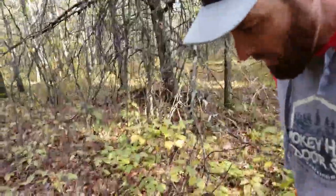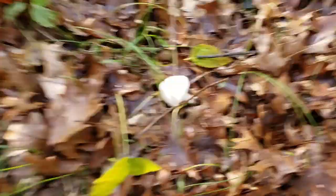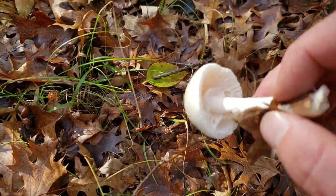I think I see a mushroom over here — probably not going to be edible. Looks like a deer or something might have knocked it over already. Yeah, that's what they call a sweater mushroom — some sort of an amanita — and that one would make you sick.